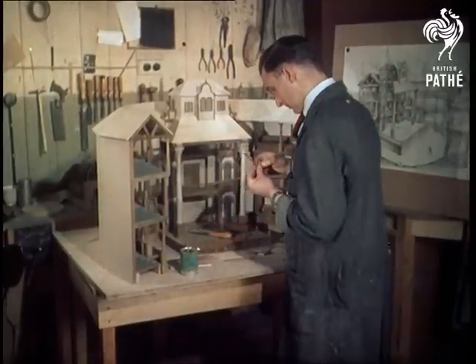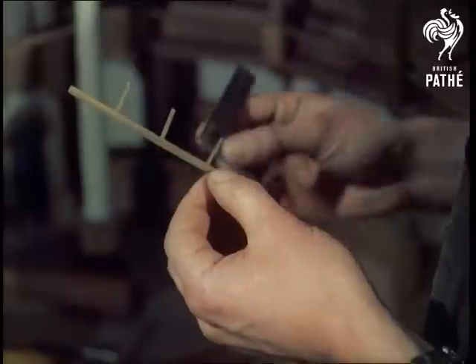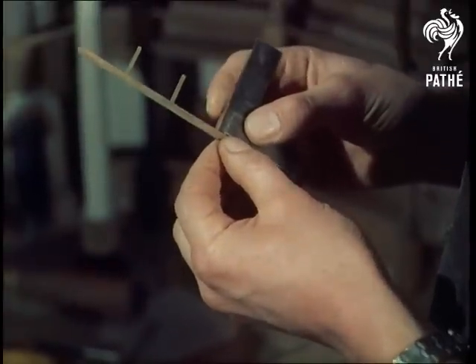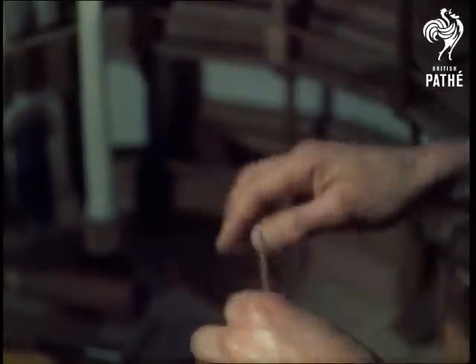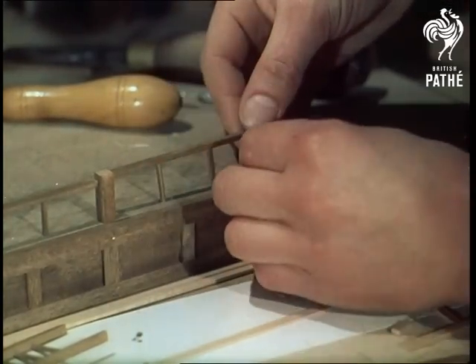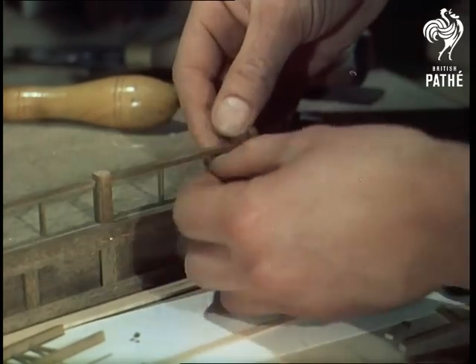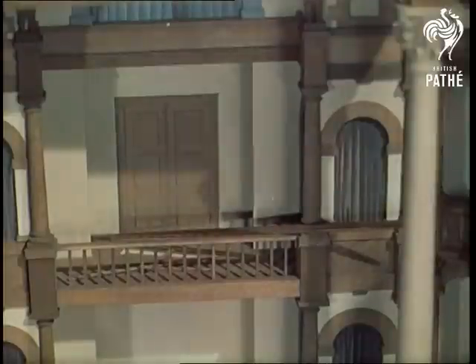A model of Shakespeare's Globe Theatre, burnt down in 1613, built from original builders' contracts and old drawings. The model was ordered by a firm now standing on the Globe's Southwark site and will go on a tour of the United States.